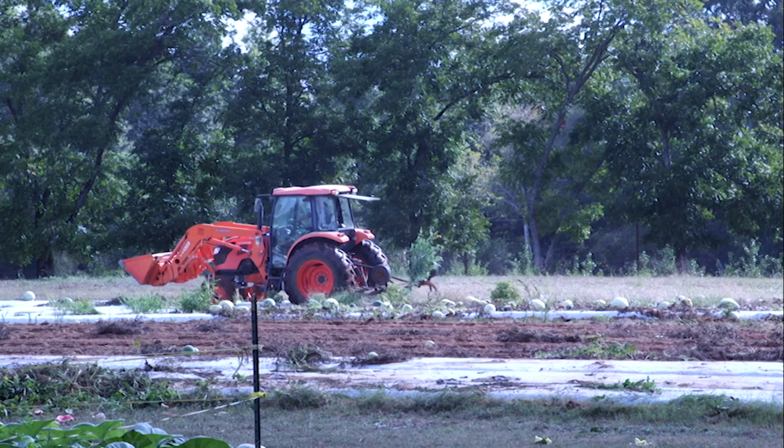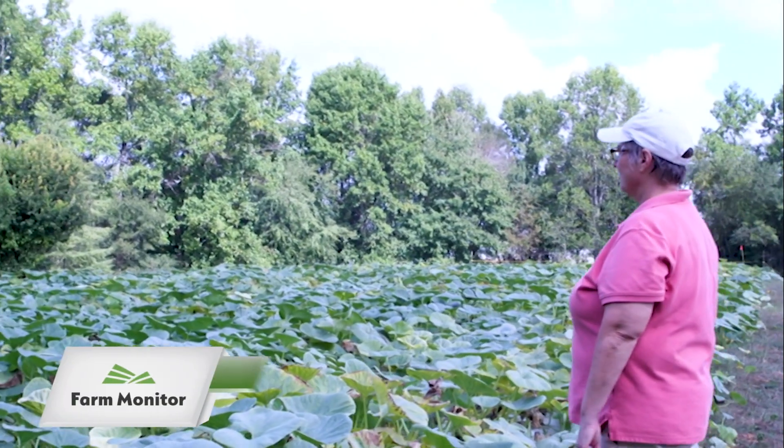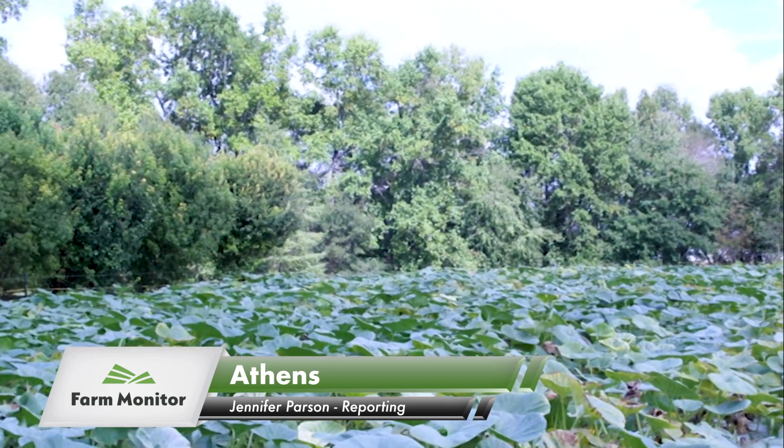My job here at UGA is to create new varieties of Cucurbits. Cucurbits are watermelons, squash and pumpkins. Cecilia McGregor is a professor of horticulture at the University of Georgia.